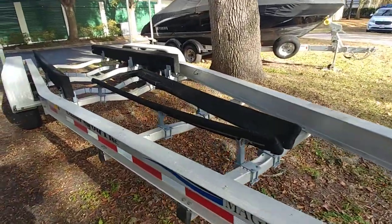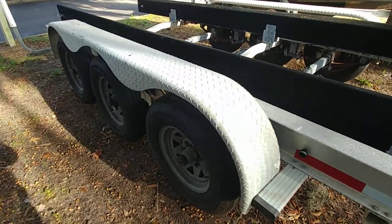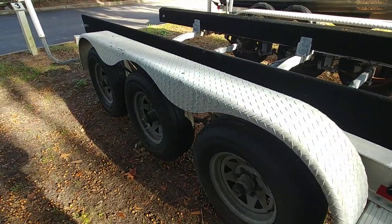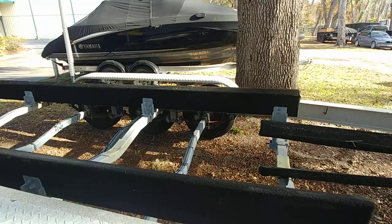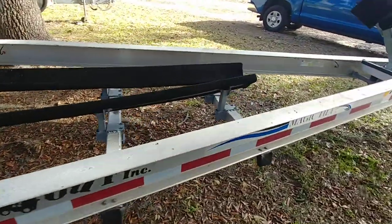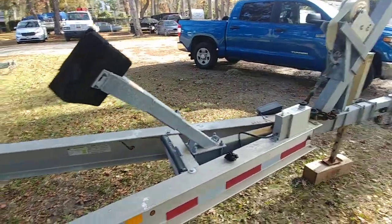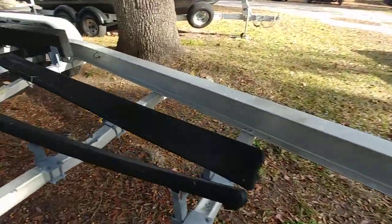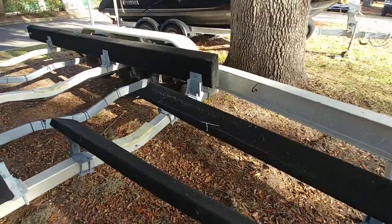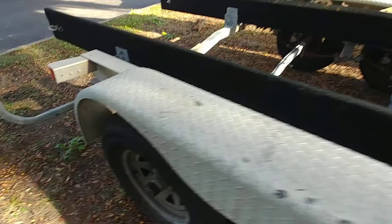The seller changed out the original tires just recently. These are brand new e-load tires — there's six of them and there's also a spare. As you know, the original tires that come with these particular trailers usually do not last very long or hold the load real well, so he got e-load tires.